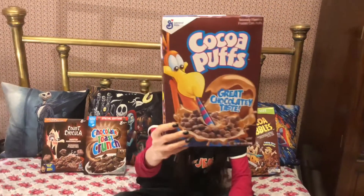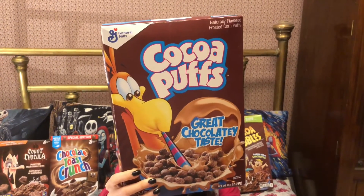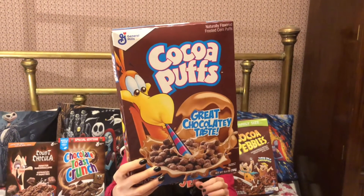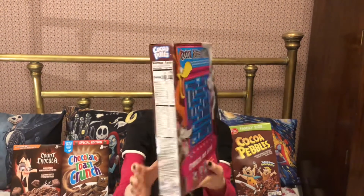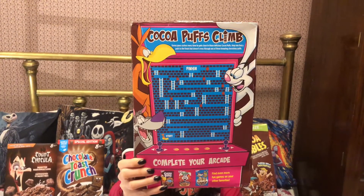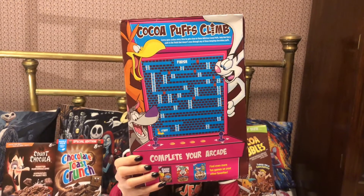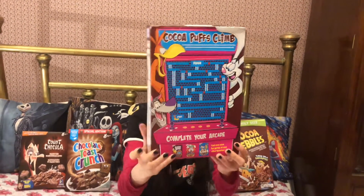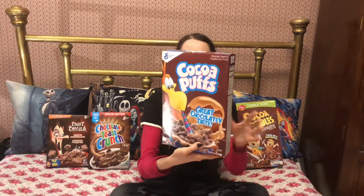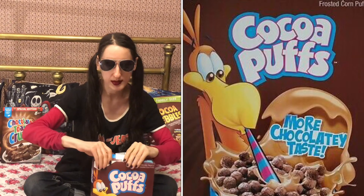Cocoa Puffs — we've got our friend Sunny the Cuckoo Bird who's absolutely cuckoo for Cocoa Puffs, and we actually have a cool little arcade game on the back of the box featuring our friend from Cookie Crisp, Chip the Wolf. We've got the Trix Rabbit and Sunny there with a cool little arcade activity. This makes chocolatey milk, and we've got Sunny with this giant straw.